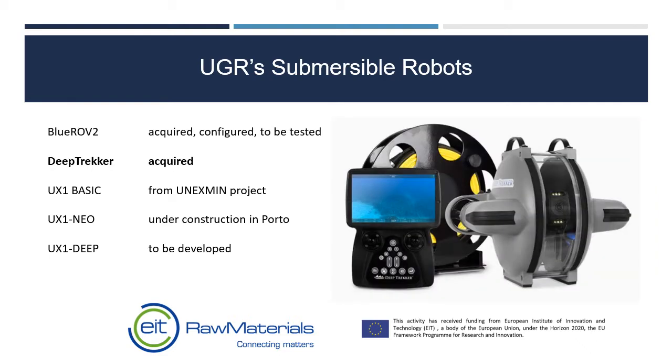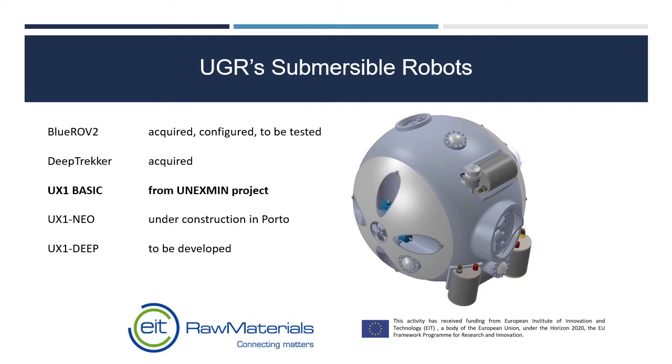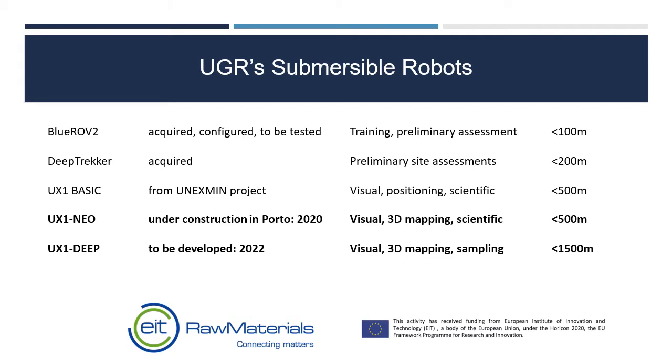The Deep Trekker is a more serious ROV for use in site assessments to depths challenging for human divers, and it will help avoid any risks to either people or the expensive Onyxmin and OnyxUp robots. The existing UX1 robots require a team of five or six people to operate them, whereas the new OnyxUp robots are designed to be operated by a smaller team of two to three people, providing much more flexible solutions.